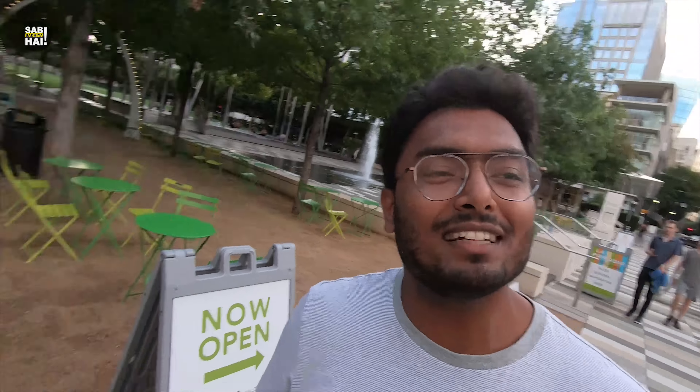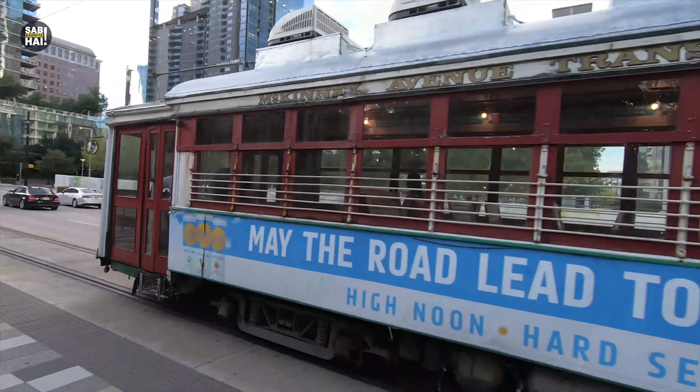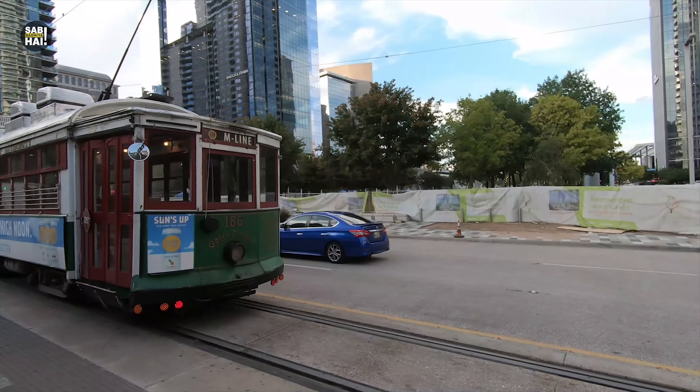Downtown also has a tram facility. I think you can get a basic ticket for free or very cheap. It was free in Kansas City. I didn't check the pricing here, but it's cheap. You can travel around downtown in the evening.